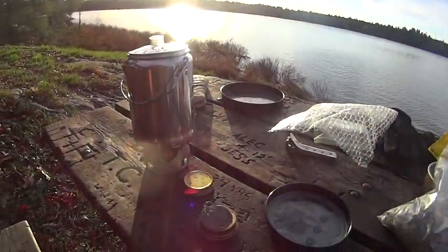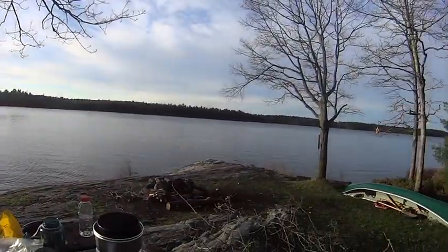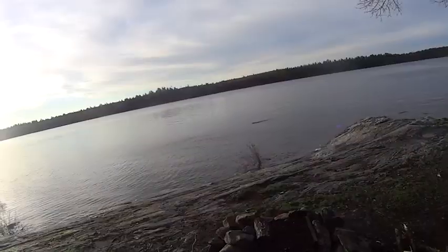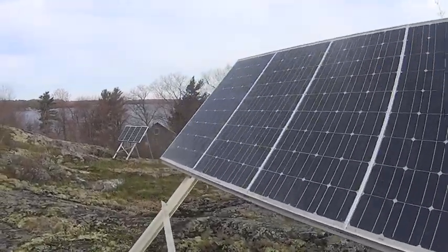I wonder if you can see those flames there. Beautiful day. Cold. Very cold. Folks can see it. There's a beaver. The coders got some solar panels out here.